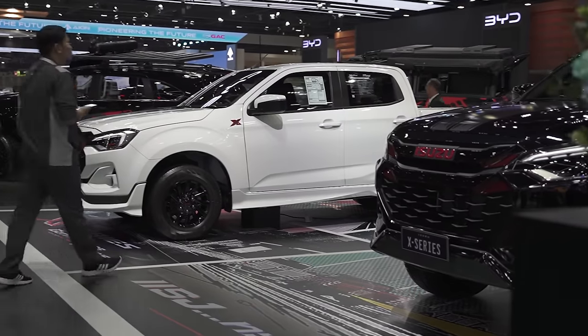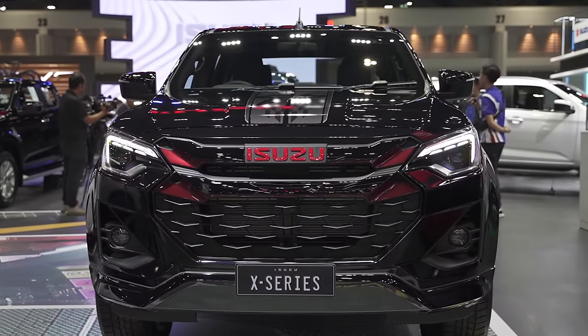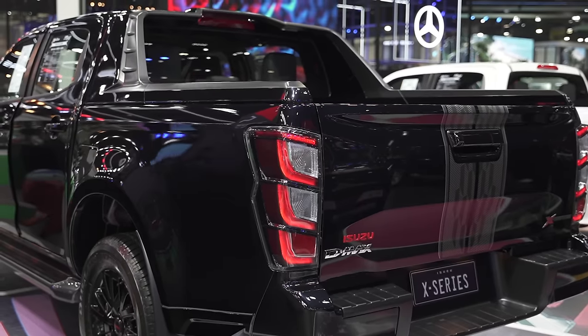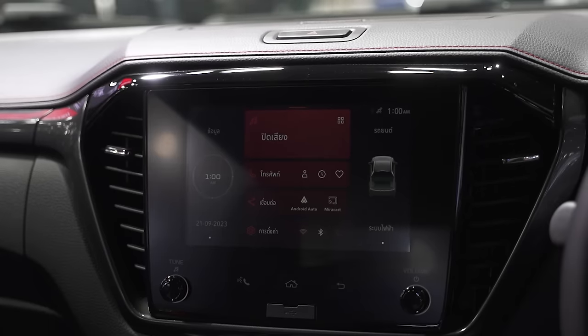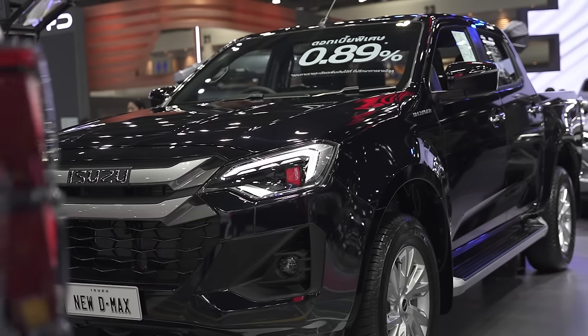Starting out, let's go to the Isuzu booth. The D-Max and the MU-X were both there, but not the ones that you and I know back home. While the MU-X is still the current one we know, the D-Max is in its 2024 version — a big facelift with a new grille, new front bumper, new rear bumper, and even new lights. There's also an updated interior with more goodies like a digital display, but more on that in a separate video. Do subscribe so you don't miss out on that walkaround.